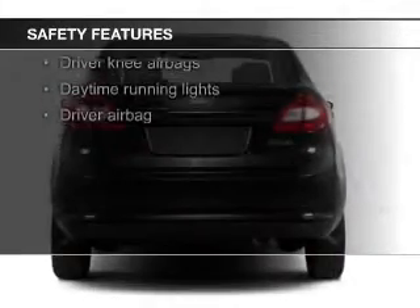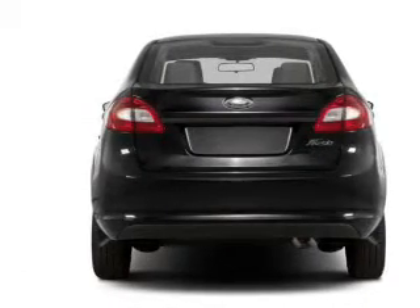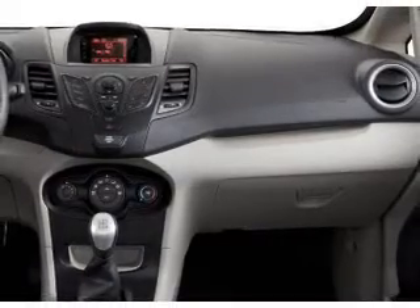Safety was made a priority with these features: curtain head airbags, side airbags, traction control, stability control, a passenger airbag, and low tire pressure warning. Great quality at a great price.